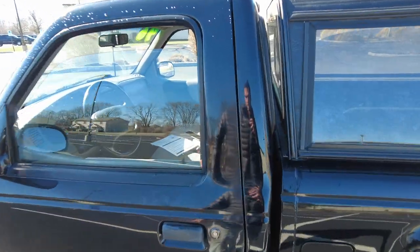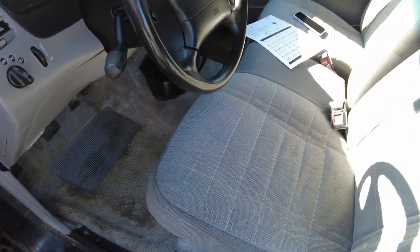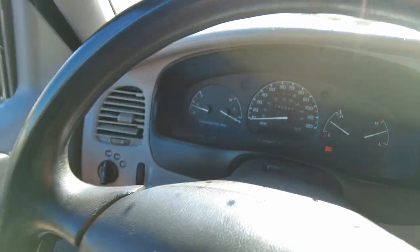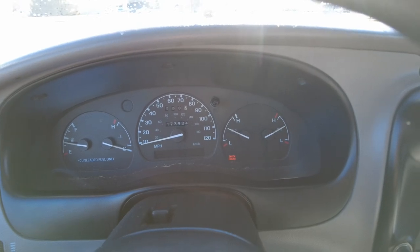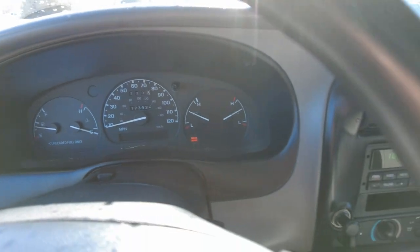The true miles on this are unknown. The odometer has stopped registering. I ran down the road and noticed it's not spinning any longer. When it stopped, it had 173,932 miles on it.